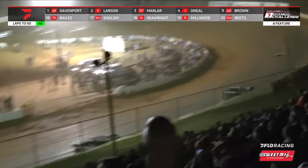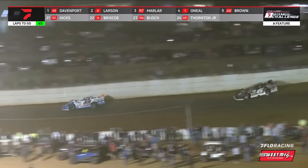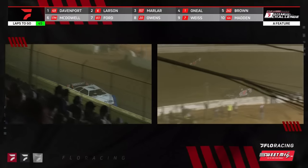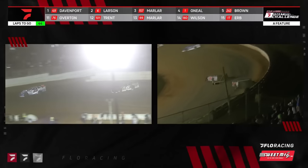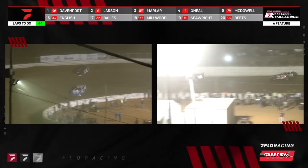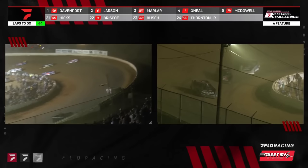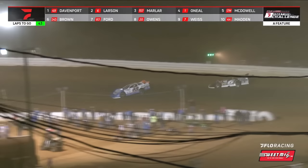Different lines being run by the top two down in turns three and four. Larson is closing back in on Davenport, and those two have broke away from the pack. Hudson O'Neill back in fourth trying to get to Marler in third. They're side by side, with battles further back as they work all four. Dale McDowell in the 17M moves around the 24 car, up into the fifth spot, taking it away from Michael Brown. Jensen Ford right there as well. Seven laps in — your race leaders have caught the tail end of the field.